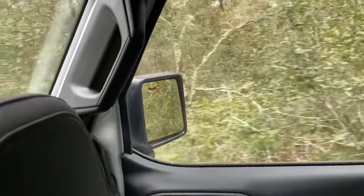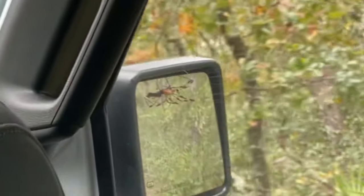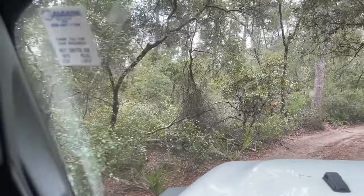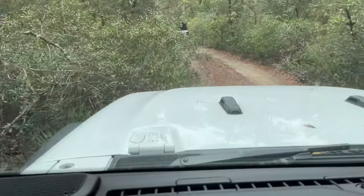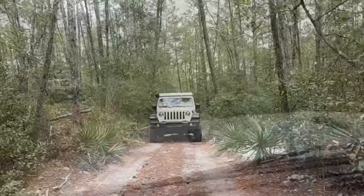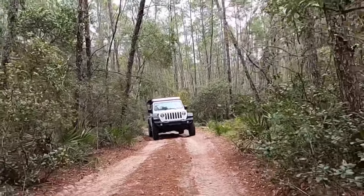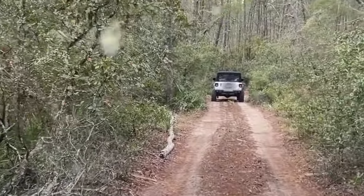Not exactly sure what that is hanging off of my mirror. Oh my gosh, it's huge. I must be insane doing this to my Jeep. I'm sorry, I'm sorry.